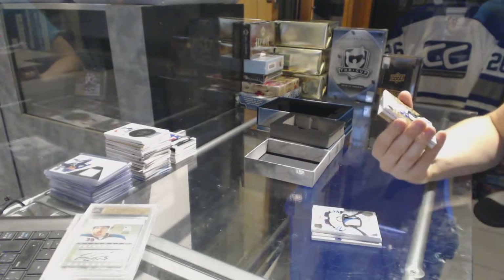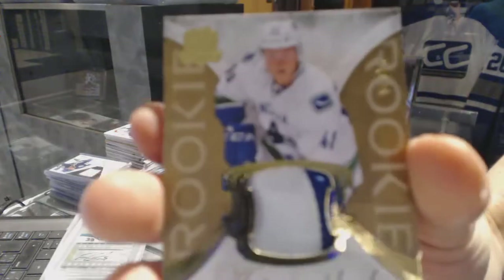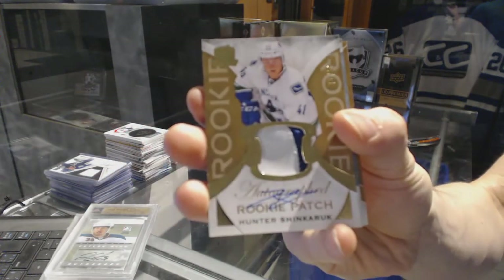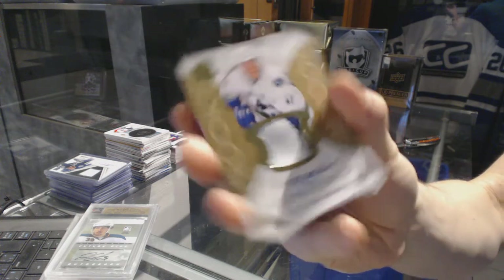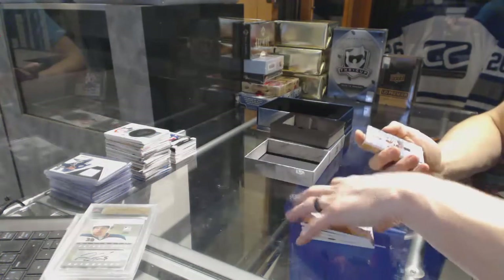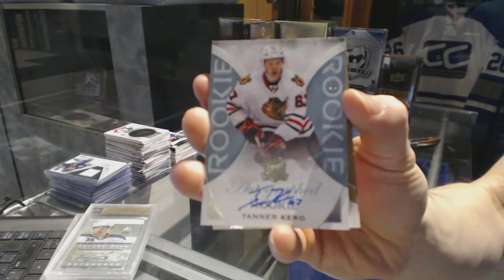We've got a two-color rookie patch auto, gold, number one of 24 for the Vancouver Canucks, Hunter Shinkaruk. Rookie autograph, number 249 for the Chicago Blackhawks, Tanner Carroll.